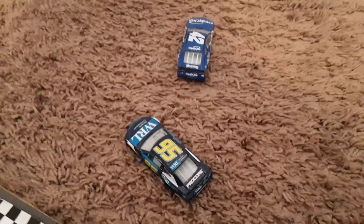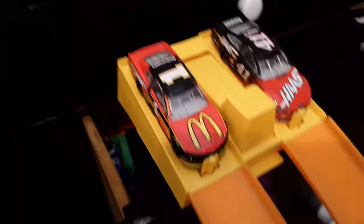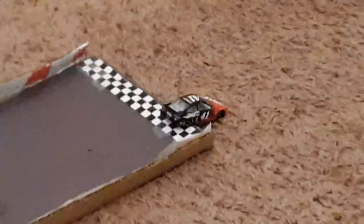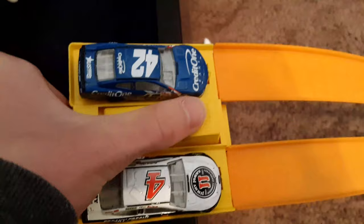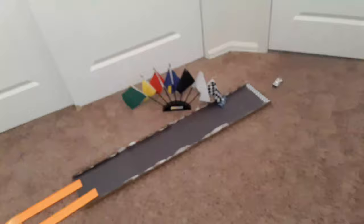Next up is Jamie McMurray and Kurt Busch, brother of Kyle Busch. Kurt Busch takes the victory. Next, we have Kevin Harvick and Kyle Larson — a million dollars might be on the line because they're trying to get in. Harvick passes Larson, who spins out. So that race is over — Harvick is the winner.